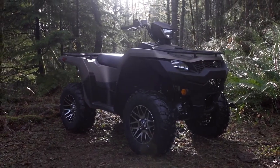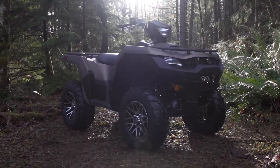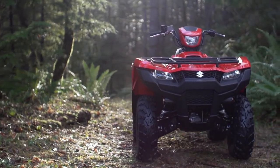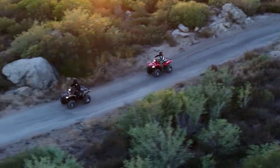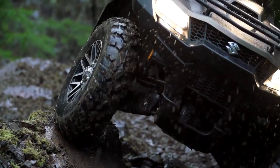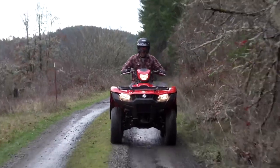Independent double A-arm front suspension and independent double A-arm rear suspension are also used. Stopping power is provided by front dual hydraulic disc brakes and rear sealed oil bath multi-disc brakes. The King Quad 750 AXi comes standard with a one-piece, one-passenger seat.